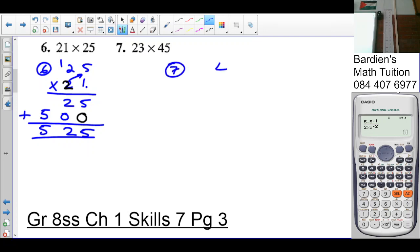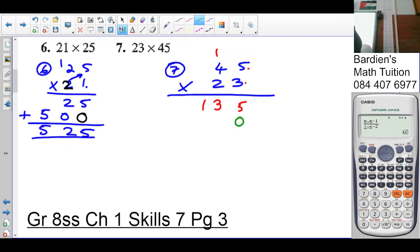Number seven: forty-five multiplied by twenty-three. In the units, five times three is fifteen, carry one. Three times four is twelve, plus one is thirteen. Since the two is in the tens column, we put a zero here. Two times five is ten, carry one. Two times four is eight, plus one is nine. Adding: five plus zero is five, three plus zero is three, one plus nine is ten, carry one — giving one thousand and thirty-five.